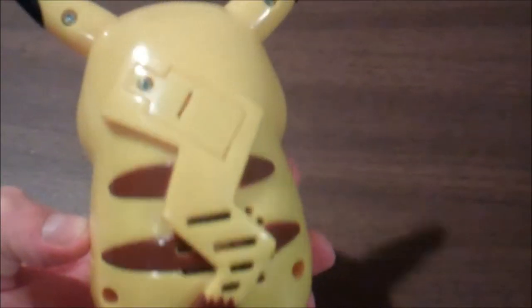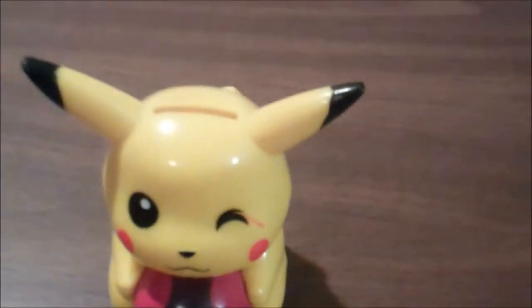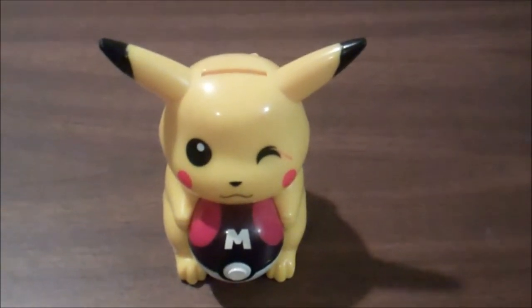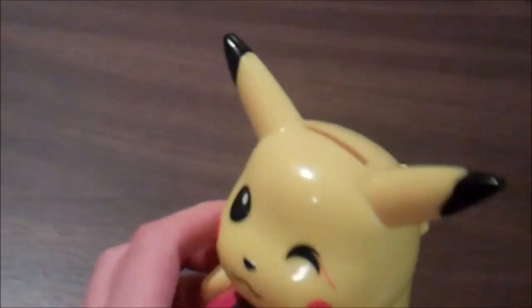It does have a slot for batteries, but it takes L1154 batteries, and I don't have any of those just lying around because it's one of those small little watch batteries. There's one of them right there, and I'm guessing when you put a coin in it makes some noise.